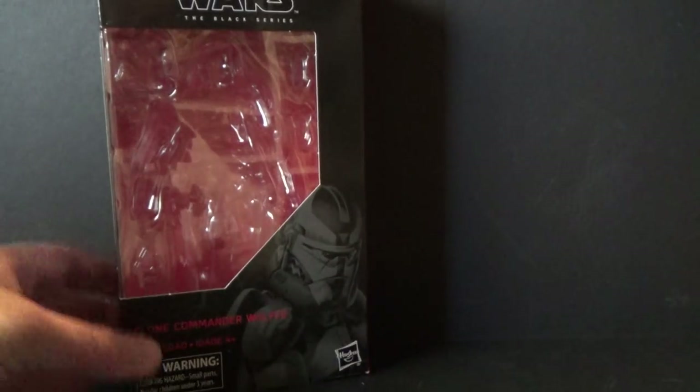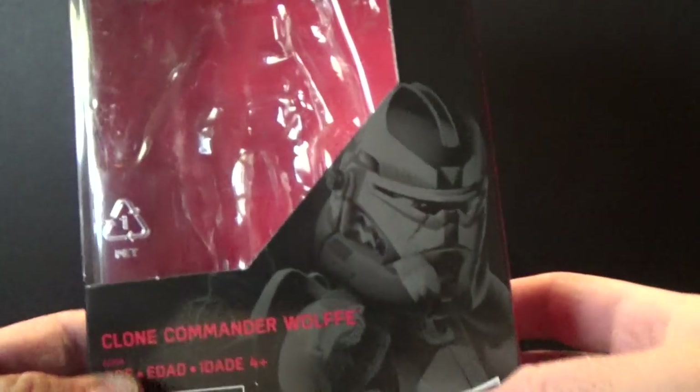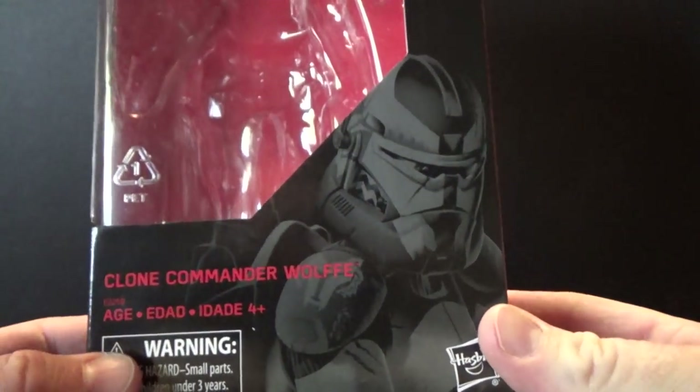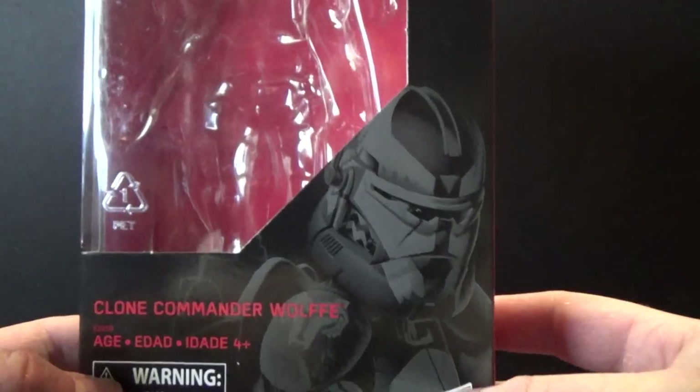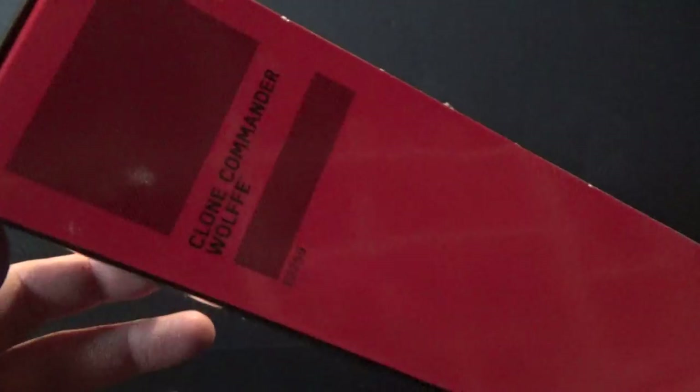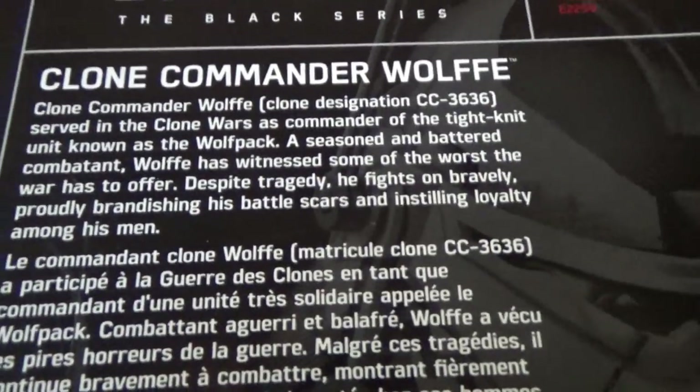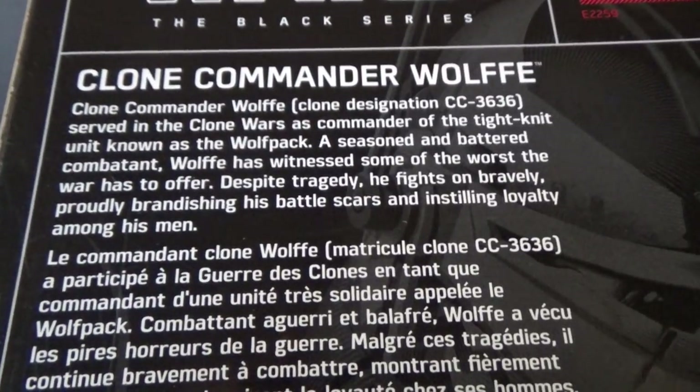It is Clone Commander Wolf from the Black Series 6-inch scale. This is a kick-ass figure, not unlike that Rex we got not too long ago. I got this from a seller on eBay — Freeman Toys — cost a little bit more than normal, but that's okay.